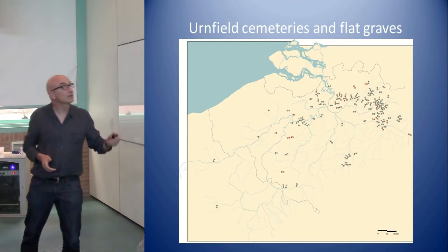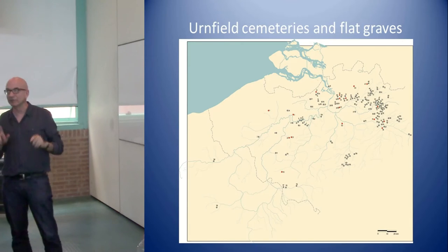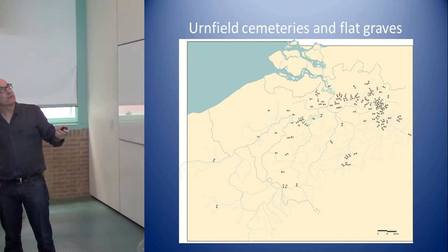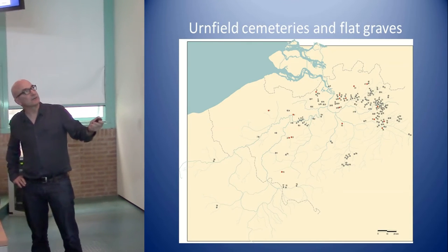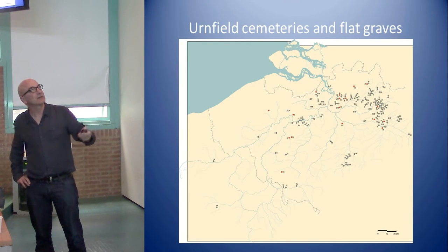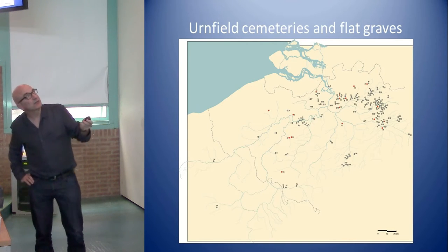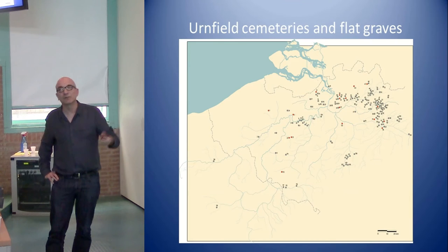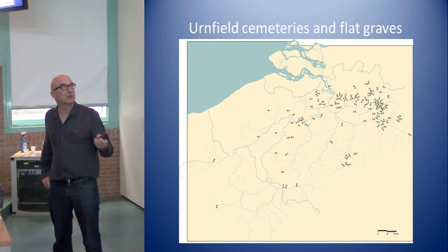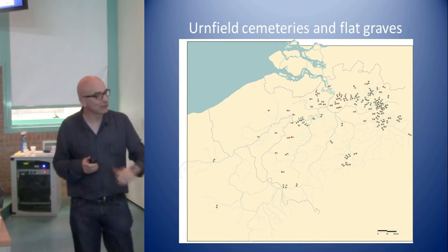What you see here is the Scald Basin, covering central Belgium — this is mostly my working area. The black dots are urnfield cemeteries, with a research tradition from the late 18th to early 19th century until now. The red ones are the radiocarbon-dated sites. It's only a limited sample, as not all excavations preserve bone, and finances limit radiocarbon dating.